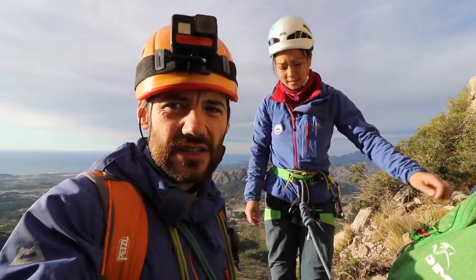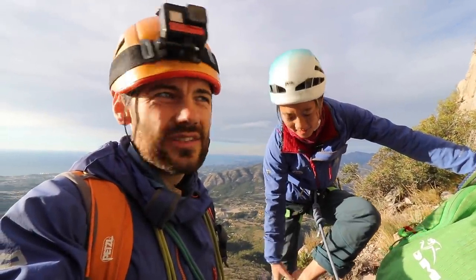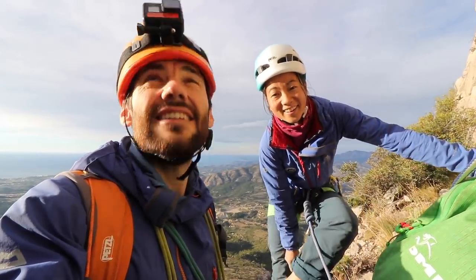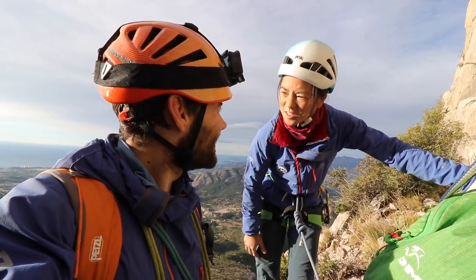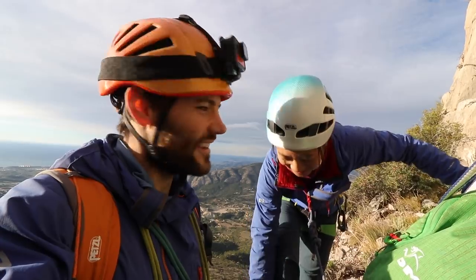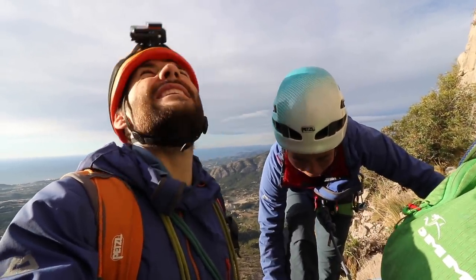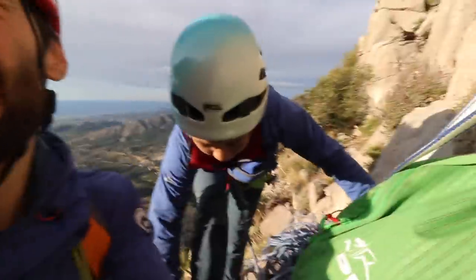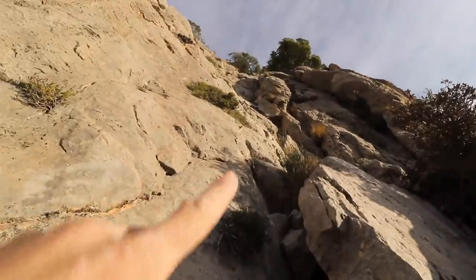That's the top of pitches one and two — did it in one pitch. It was good, a couple of airy moments, a little bit of a spice moment going over what I want to say was a flake, but it was more like a detached block — a sort of hanging block that didn't look the most secure. But yeah, we're here, so on to the next pitch — slightly easier up here.